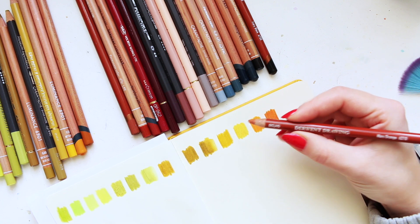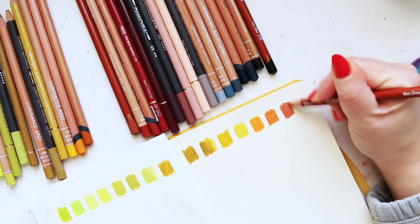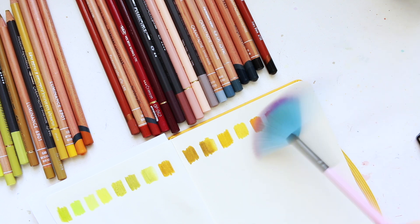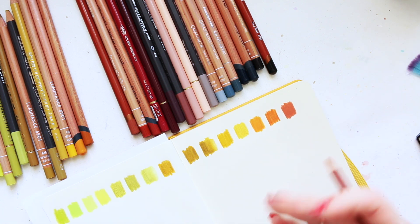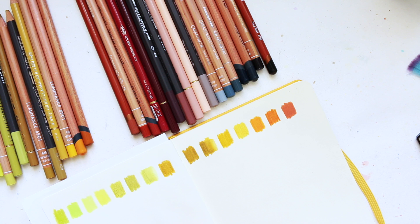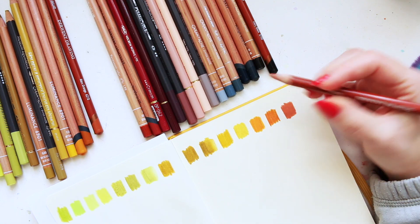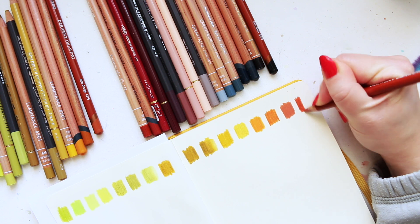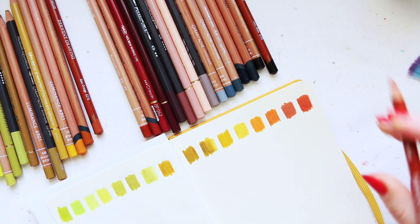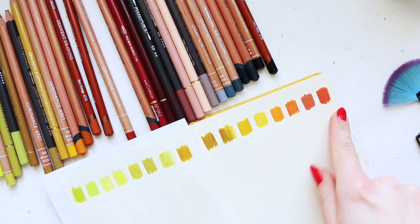Then we have a Derwent Drawing Pencil — this is Mars Orange. Very opaque, very solid color. You can see the streaks of different tones in the swatches of the other pencils, but this one is just solid and very opaque — it's the softest pencil out of all of them. Then Sanguine, another Derwent Drawing Pencil. This is a slightly pinkier version of the previous color. They're looking absolutely delicious — let's start on the next row of colors.